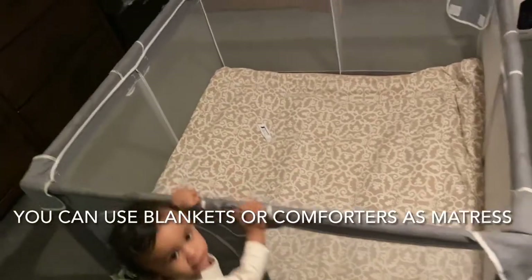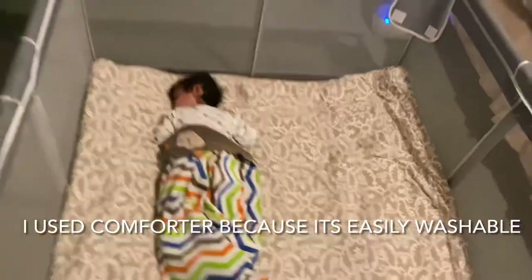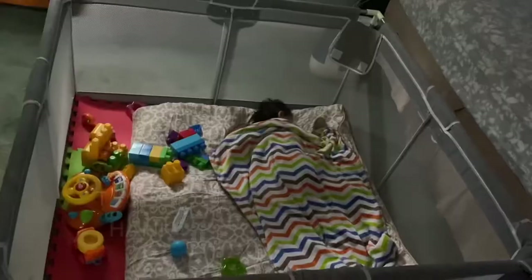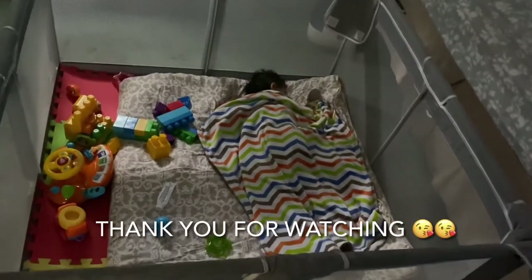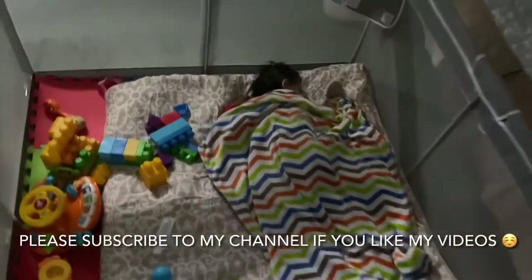It worked for me very well. My baby has space and he's quite safe in there. I can use it for a couple of years, or until I feel the need of buying a toddler bed. Thank you guys for watching, bye bye!